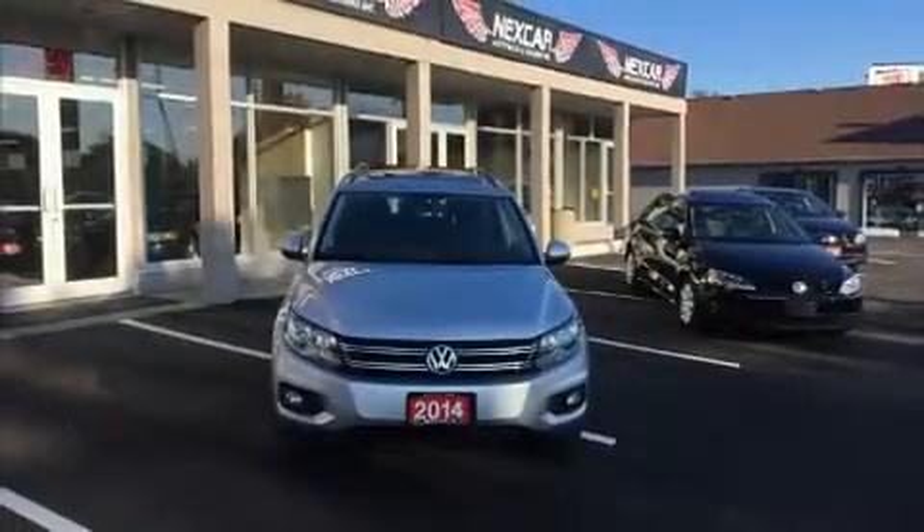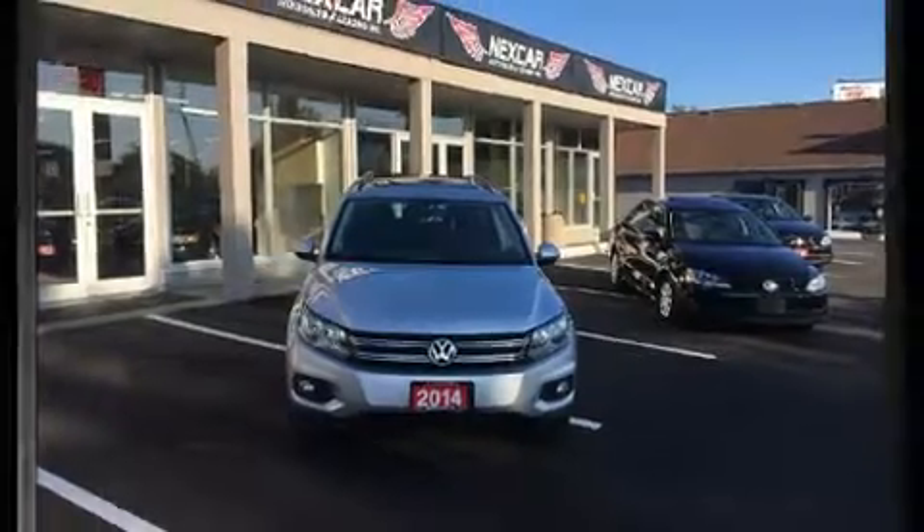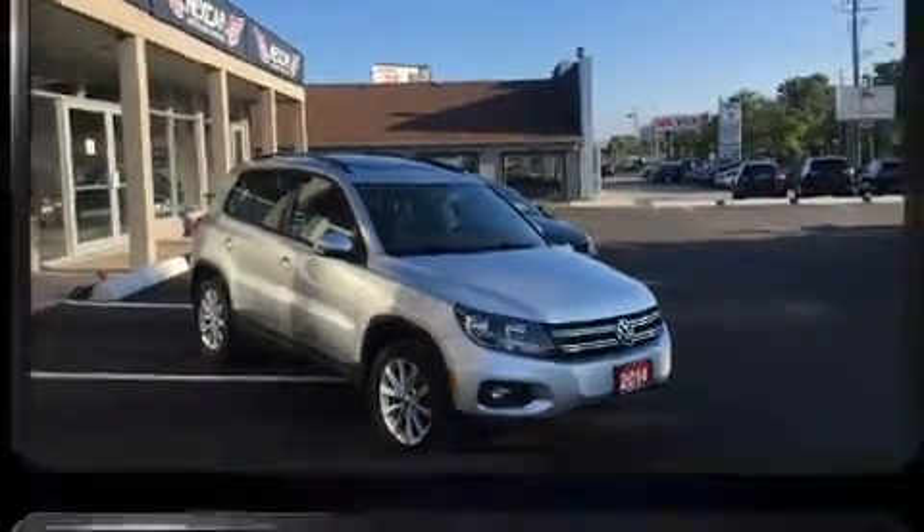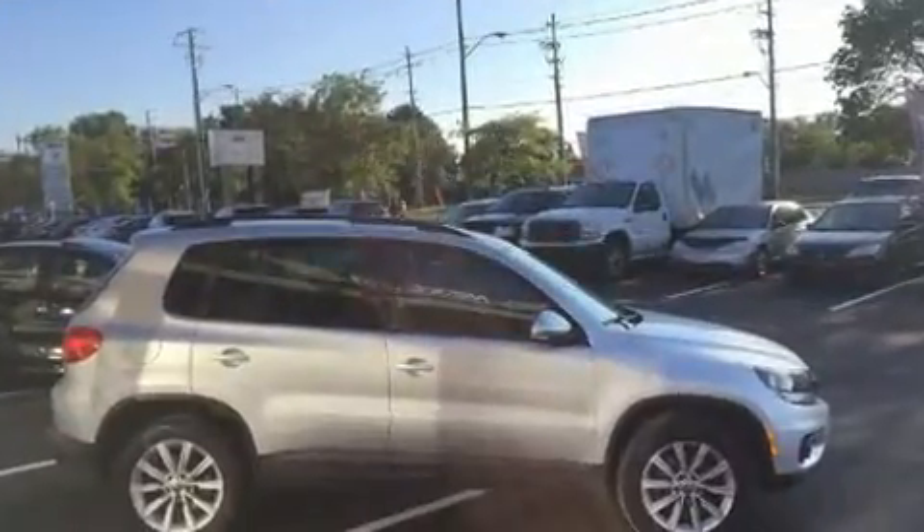Discerning drivers will appreciate the 2014 Volkswagen Tiguan. Smooth gear shifts are achieved thanks to the two-liter four-cylinder engine, and for added security, dynamic stability control supplements the drivetrain.